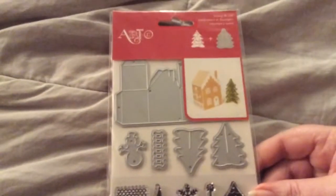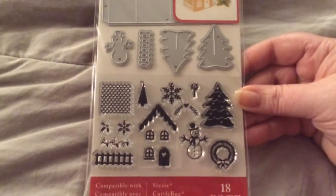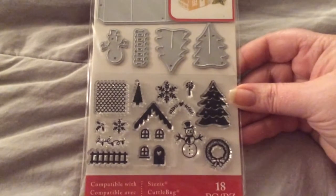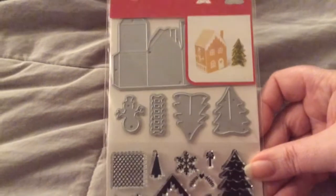And the next one I got was from Artsy, and it's a 3D house, tree, snowman, fence, and a bunch of other things. It has 18 pieces and it was $5.44. And it looks like this. Super cute — I love the snowman, and I love that the house is 3D. That's going to be fun.